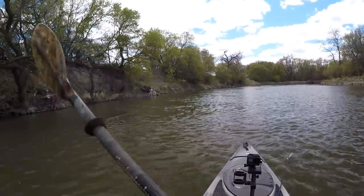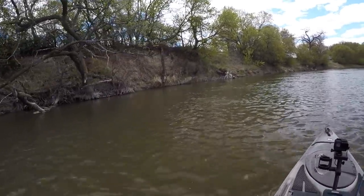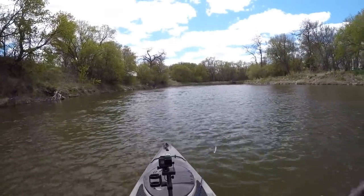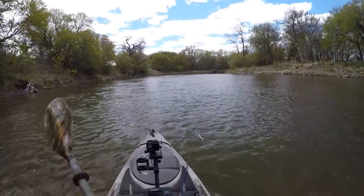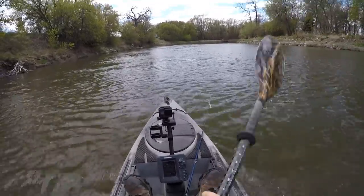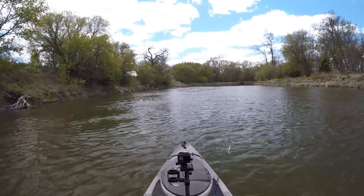Just a jig and plastic like that. There's lots of snags so I don't want to throw anything too expensive because I do plan on losing a few of those out here today to sticks and rocks on the bottom. Plus just about anything will bite on that jig and plastic setup.